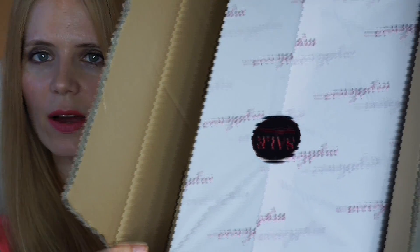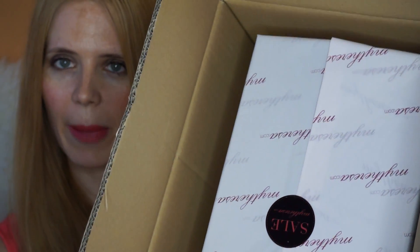In case I do actually want to return it — I hope I don't have to, I hope this is correct. Then once we take that out, we have the package inside which comes with this lovely tissue paper that says myteresa.